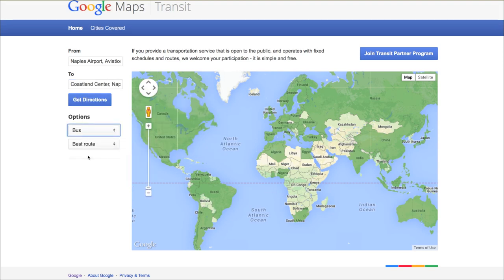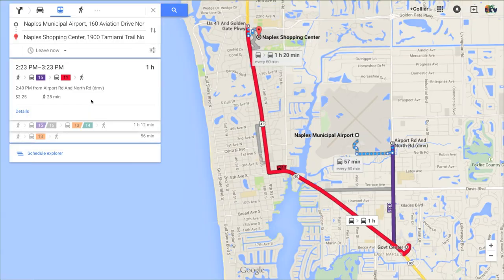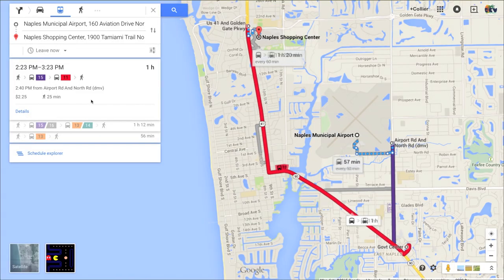I can tell you personally, I've used it for my daughter. By putting in her origin and destination it brought up a whole other route that I hadn't even thought of — and it was something that actually took 30 minutes off of her commute time.